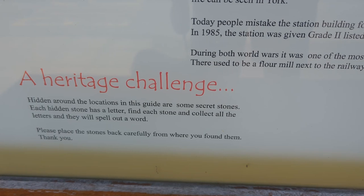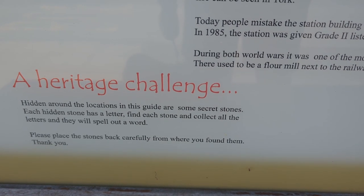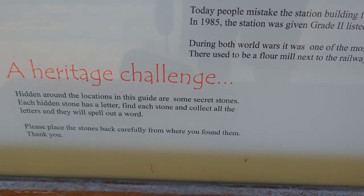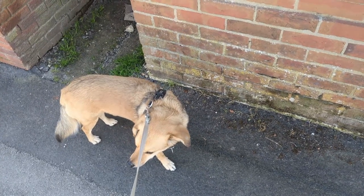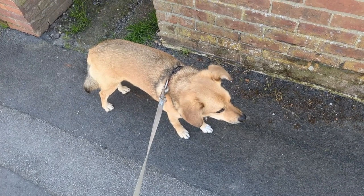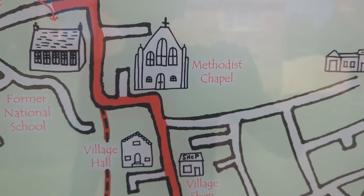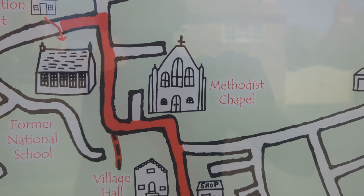A heritage challenge - hidden around the locations in this guide are some secret stones. Each stone has a letter. Find each stone and collect all the letters and they will spell out a word. Wow, that genuinely sounds brilliant - this is what I'm looking for. And a sheep wash! Lupin's here with me and I think he's genuinely excited to check out the Heritage Trail. Go on the Heritage Trail! He doesn't care, he's just happy to be out and about, which is fine. So we're at the information point, we need to head first to the Methodist Chapel. I'm invested in the Heritage Trail now - we're going to find them stones and find a word, which is probably Nafferton. But let's give it a go. I have deliberately parked next to a pub, which we will go to later.